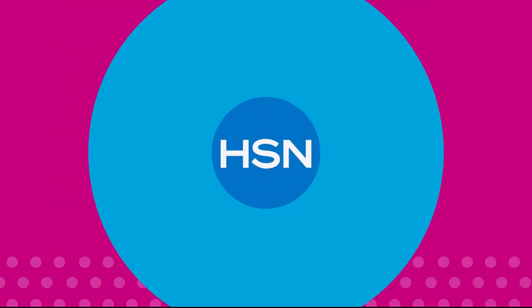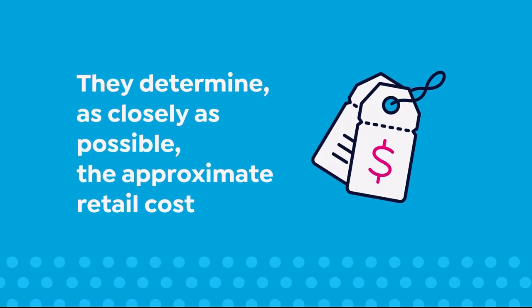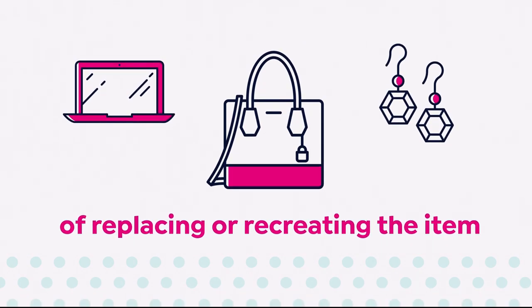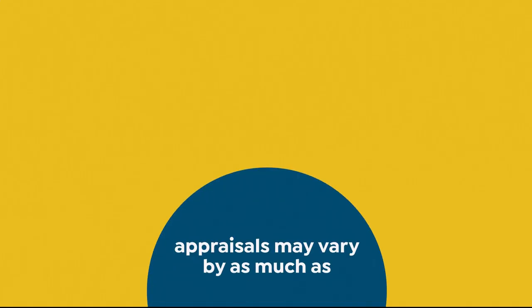The appraised values you see at HSN are set by independent, professionally certified appraisers who determine as closely as possible the approximate retail cost of replacing or recreating the item — not the possible sell or purchase price. Appraisals may vary by as much as 25%.